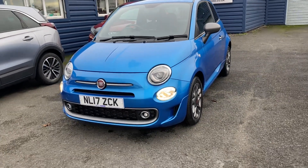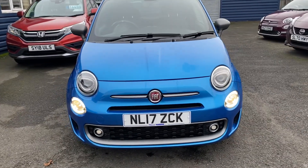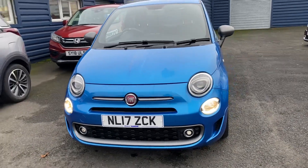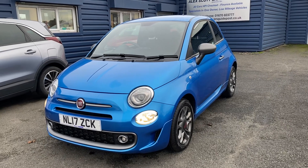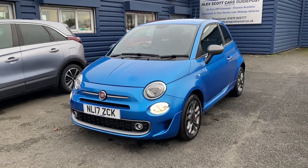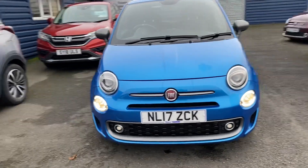This is a 17 plate and luckily it was registered on the 30th of March 2017, so it makes it a £20 a year road tax. Yes, that's £20 a year — just by a couple of days or so it would have been £165 otherwise. It's a 1.2 petrol engine, five-speed manual gearbox.